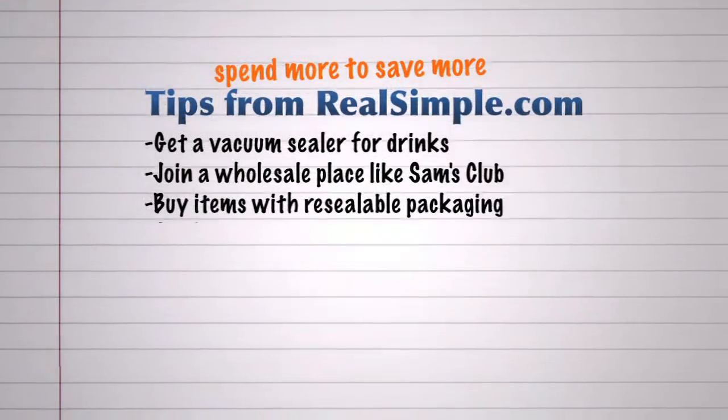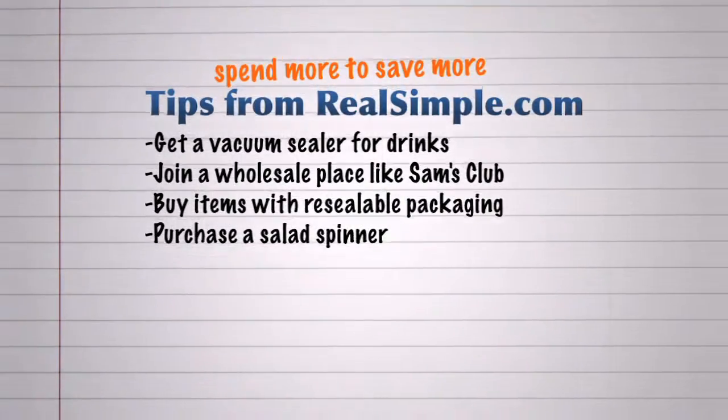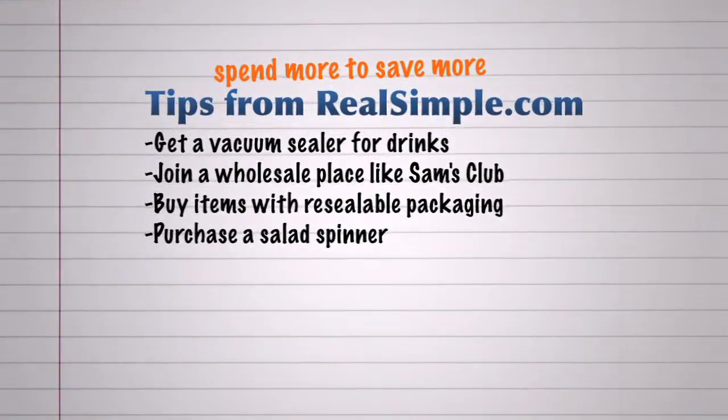Buy everyday ingredients in resealable packaging. It may cost a bit more short term, but it will eliminate waste and save you more money in the long run. Instead of buying expensive bags of pre-washed greens and salad, purchase a salad spinner and do it yourself for a fraction of the price.